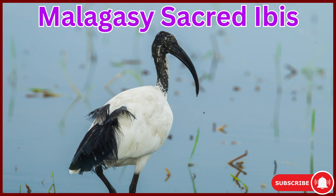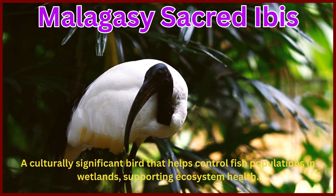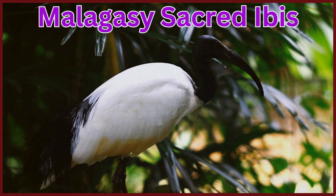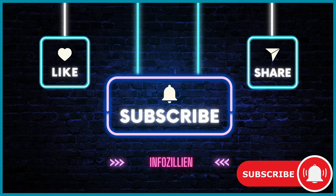Malagasy Sacred Ibis. A culturally significant bird that helps control fish populations in wetlands, supporting ecosystem health. Subscribe to our channel, Infozillion.